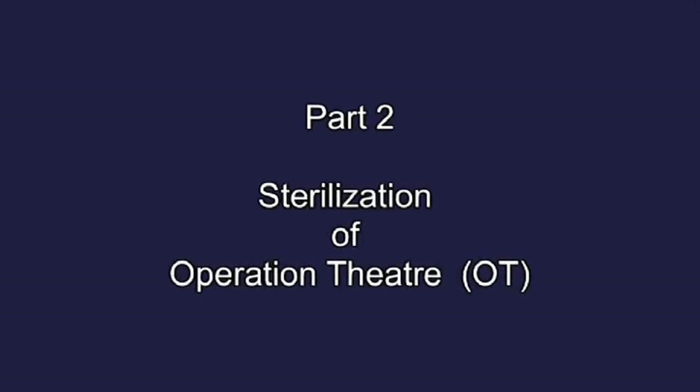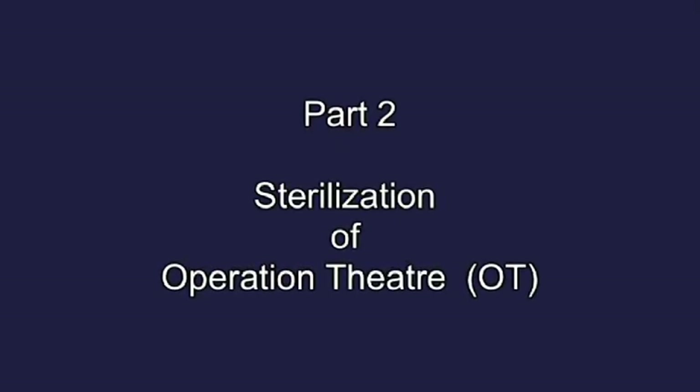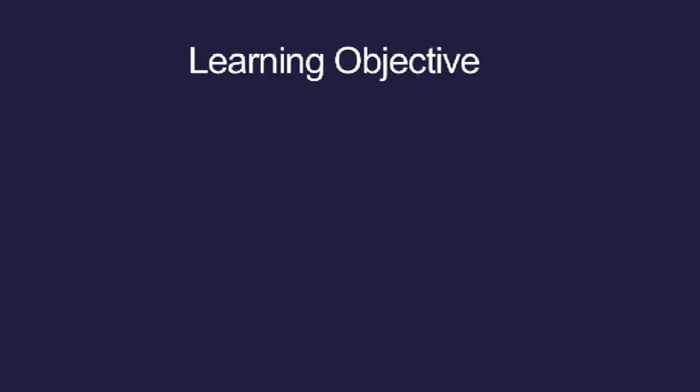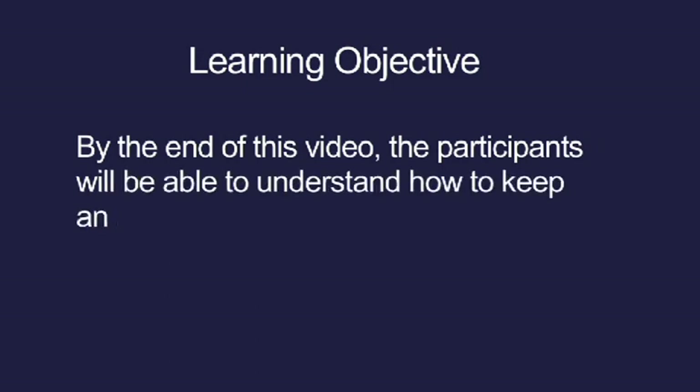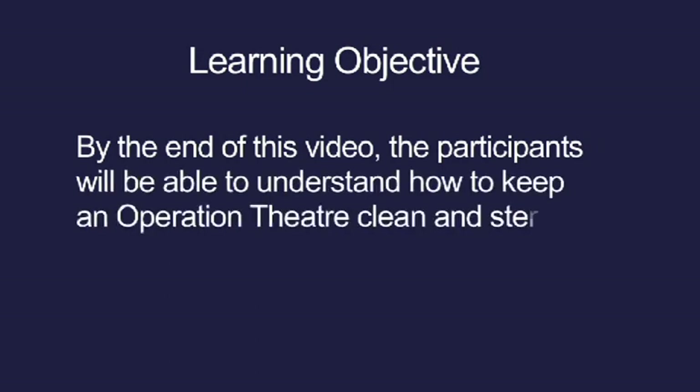Part 2: Sterilization of operation theatre. Learning objective: by the end of this video, the participants will be able to understand how to keep an operation theatre clean and sterilized.